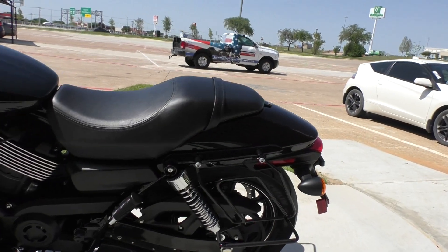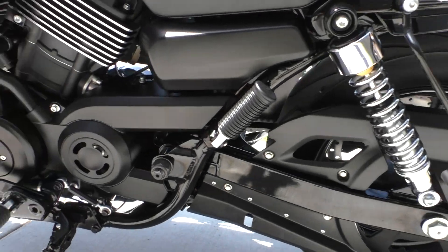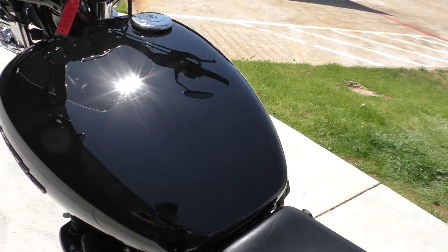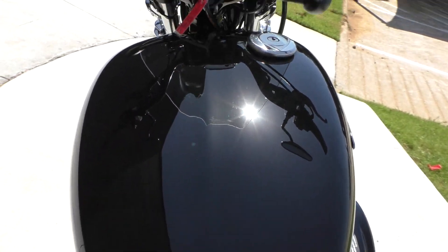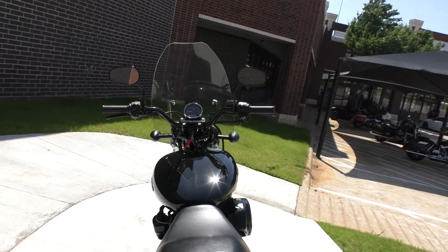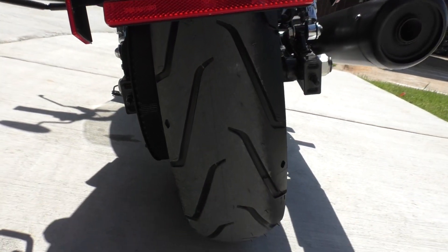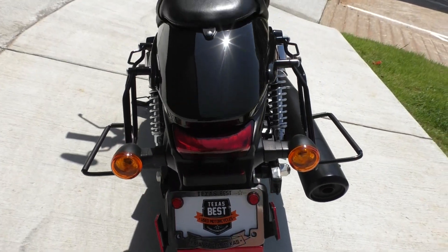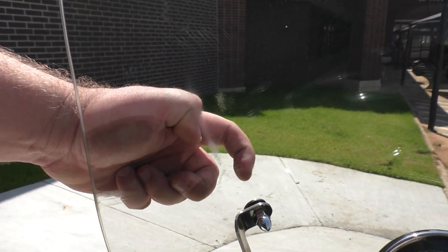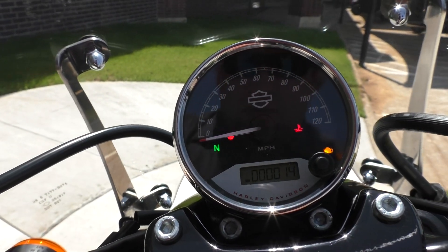It's also got the added-on brackets if you want to throw on a set of saddlebags for a little storage area. The rest of the bike looks perfect — all the paint looks good, just those few things I pointed out. Still got the hairs on the rear tire as well. It's got 14 miles. There's a rub mark on the outside of the windshield here. Yep, 14 miles.